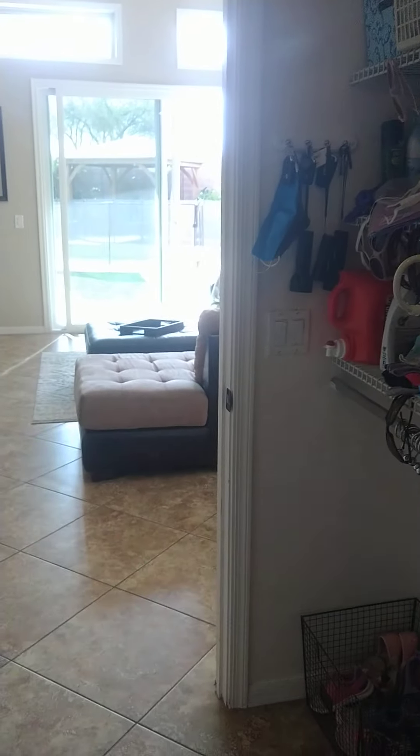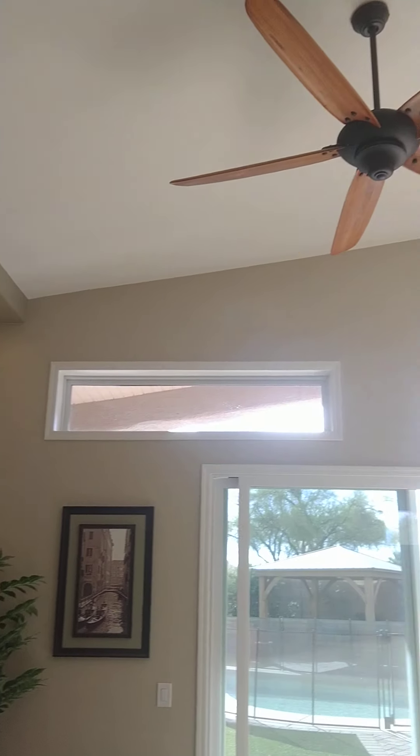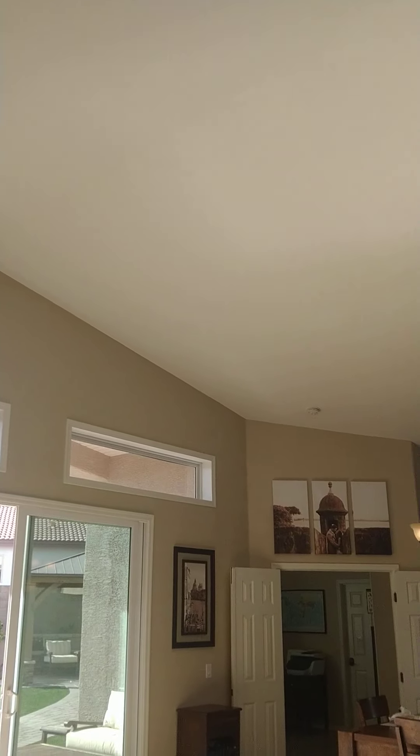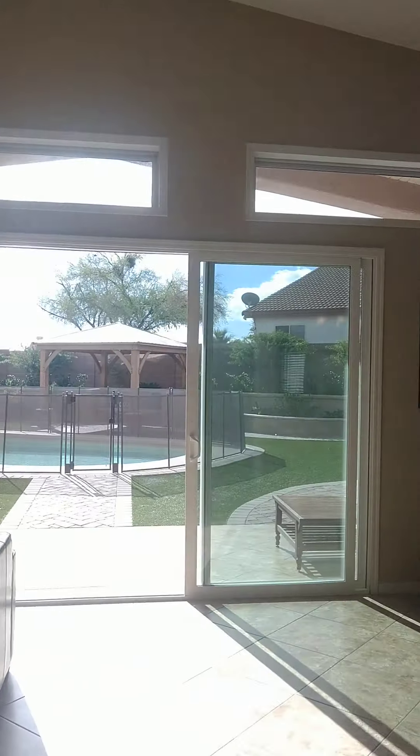Laundry room. And a full three-car garage with built-in cabinets, lots of storage space, and shelving up high. I tried to make this fast, but I think you can see that it's a gorgeous home — totally move-in ready, no projects necessary, ready to go. It'd be so perfect for your family. All right guys, thanks so much.